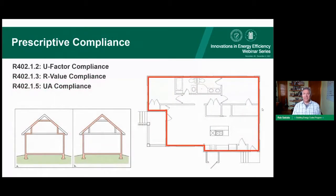Now we'll get into the details of prescriptive compliance. The three types are U-factor, R-value, and UA compliance — all focused on the building envelope, which is defined as the thermal boundary of the building. Depending on where the thermal boundary is defined — whether in the attic, the ceiling, or the roof — determines where these compliance requirements apply.